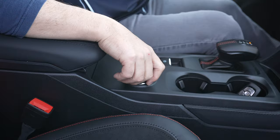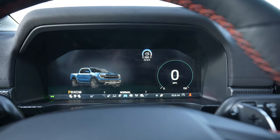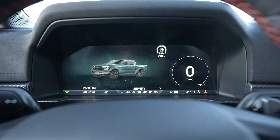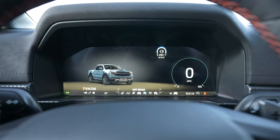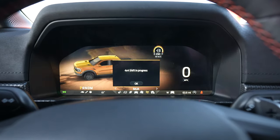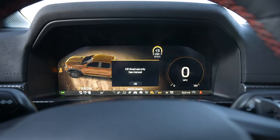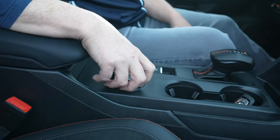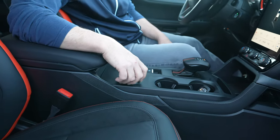It has basically all the drive modes you'd expect: normal, sport, tow/haul — which is rated at 5,500 pounds, so you can tow a mid-sized boat — slippery, off-road, Baja, and rock crawl. It has all the drive modes you'd expect out of a Raptor vehicle. This knob does feel more plastic than in the Bronco Raptor or the F-150 Raptor, but you get similar on-the-fly drive mode changes like the other Raptor vehicles.